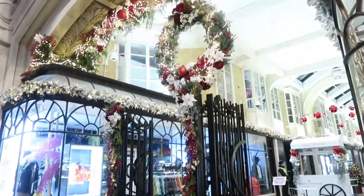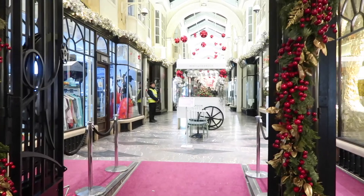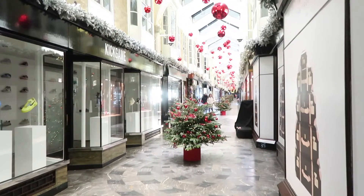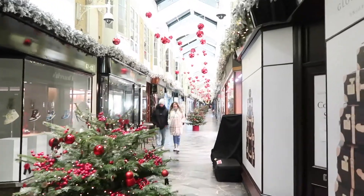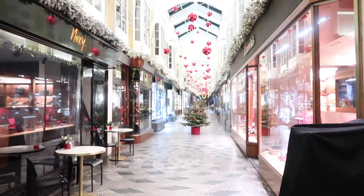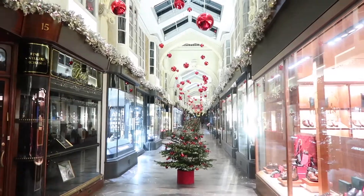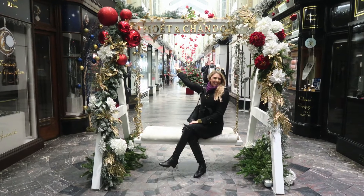From there we made our way into the Burlington Arcade, which was a wonderful surprise — not something I had necessarily planned, but as we passed we realized the Burlington Arcade is completely lined with Christmas trees and the whole ceiling has these beautiful red ornament-like baubles hanging from it, which was really spectacular. There's also a Moët & Chandon swing in the middle where we all took turns posing for pictures — it definitely does swing, so consider yourself warned!